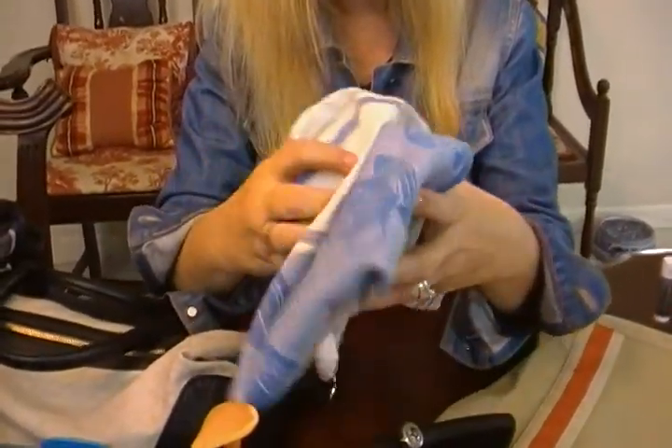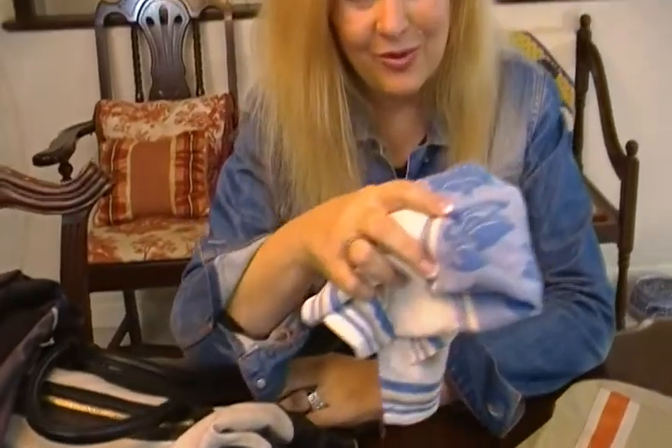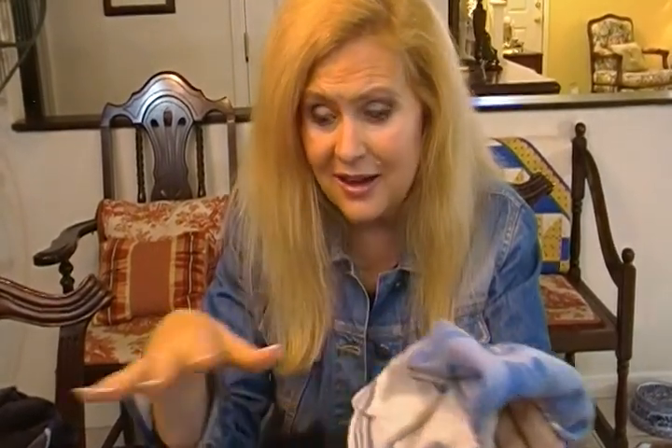What about dish towels? Don't ever use them to wipe a surface — all you're doing is smearing the germs around. Dish towels, as the name implies, are for clean dishes, just to dry dishes. Not your hands, not the counters. For that stuff, use disposable things like paper towels.